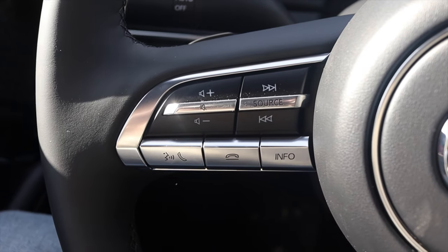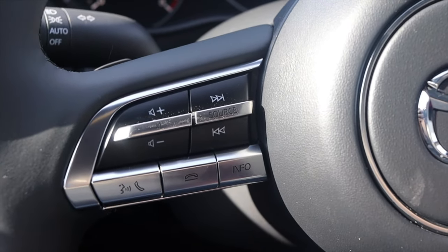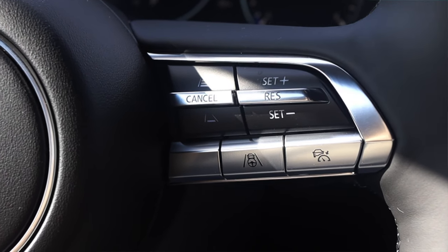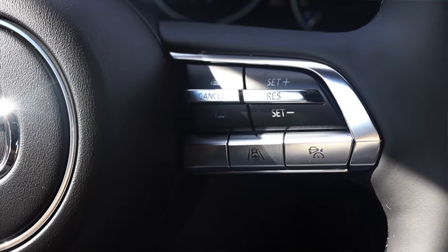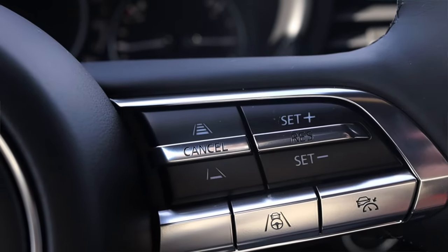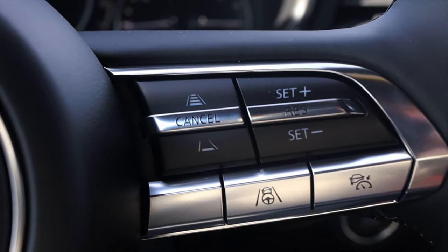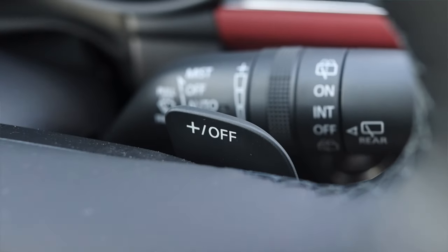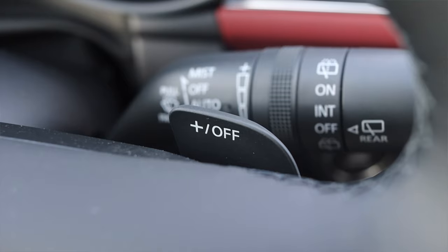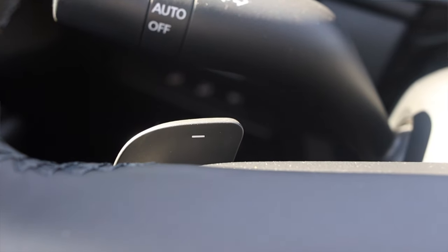On the steering wheel, on the left I have volume controls, skip track, voice commands, and phone options, as well as the info button to change that center gauge screen. On the right I have my radar cruise control options — this car is equipped with radar cruise, and the nice thing is that all Mazda 3s are equipped with radar cruise. Even my base model has it and I absolutely love that. The steering wheel also has paddle shifters on the back, something the base model does not get, and I really like this for more spirited driving — which, let's be honest, if you're buying a turbo, you're definitely going to do.